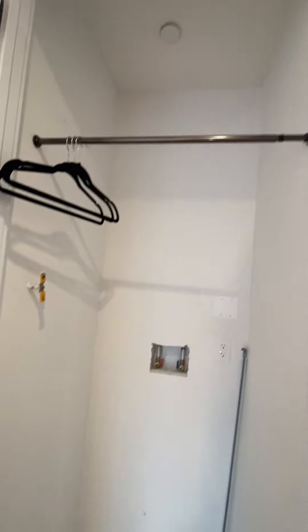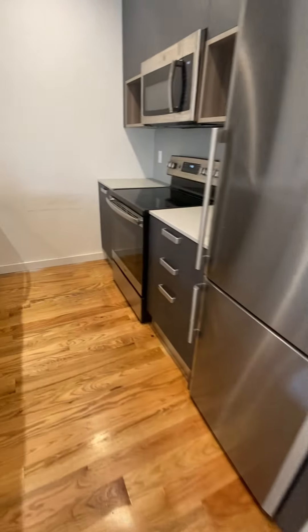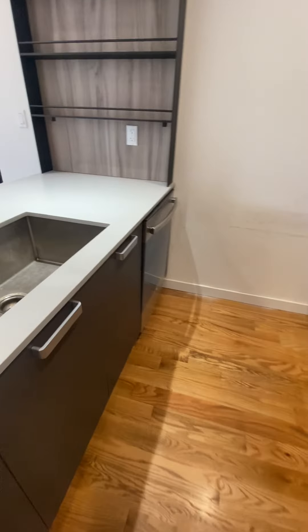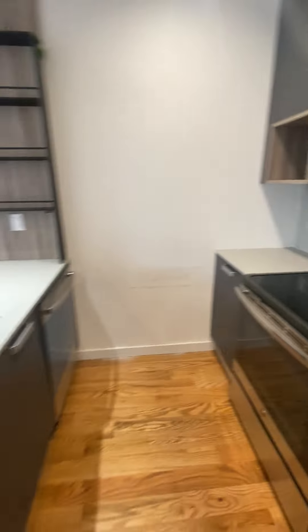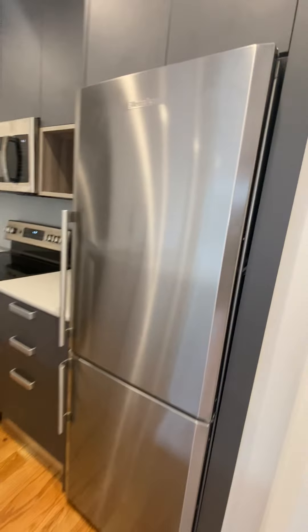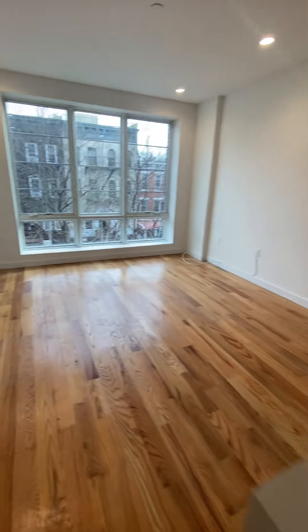And in-unit laundry closet. Full kitchen, dishwasher, microwave, deep sink, fridge, large living room.